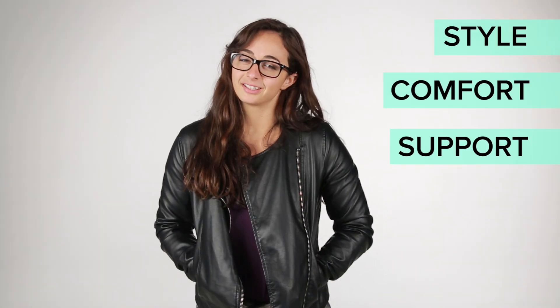Today we're gonna try four different brands of sports bras to see what fits on our body types best. We'll be grading the bras on a series of tests: style, comfort, and gravity-defying abilities.